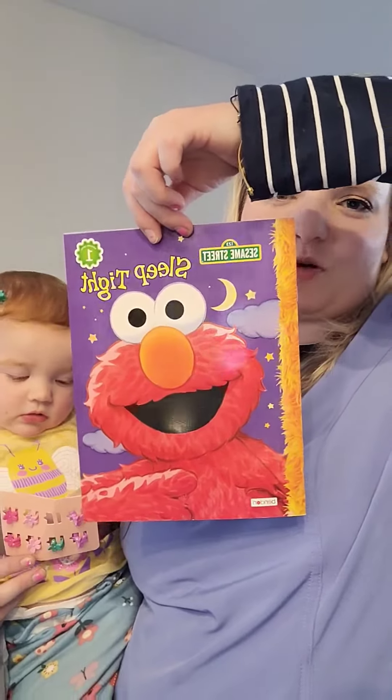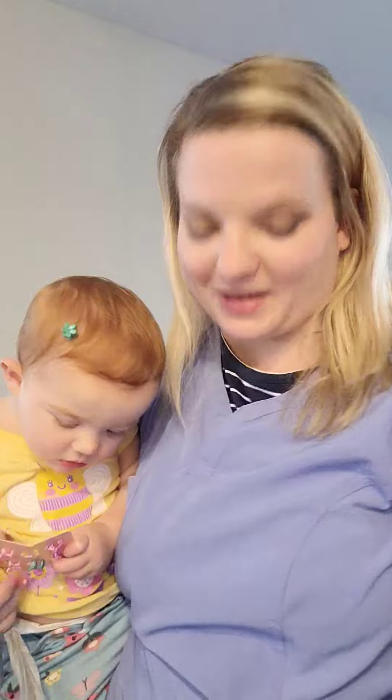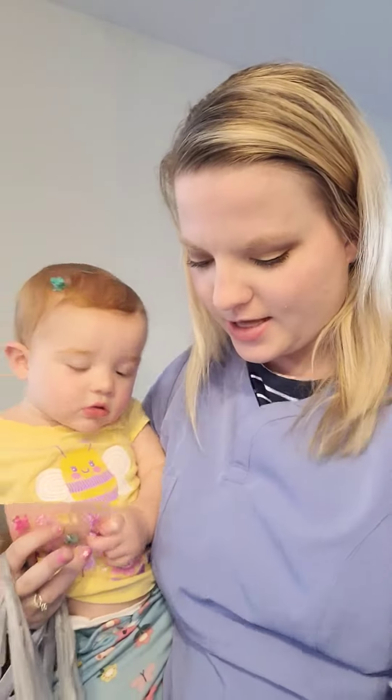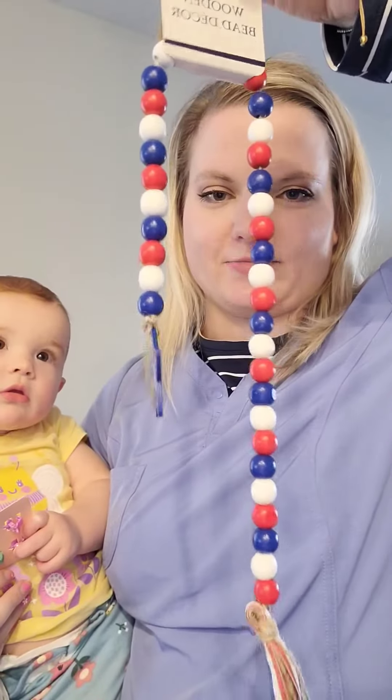I thought Clara would really like this water coloring book — you just brush water on the pages and it creates like a picture. Also got her this little Sleep Tight Elmo book. It's super cute and I think she will enjoy reading this with me.